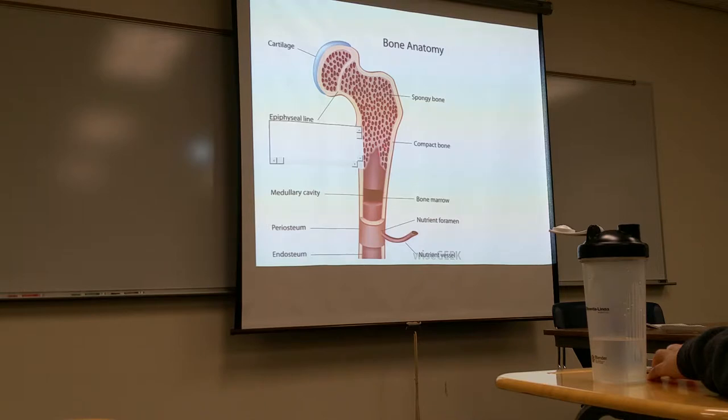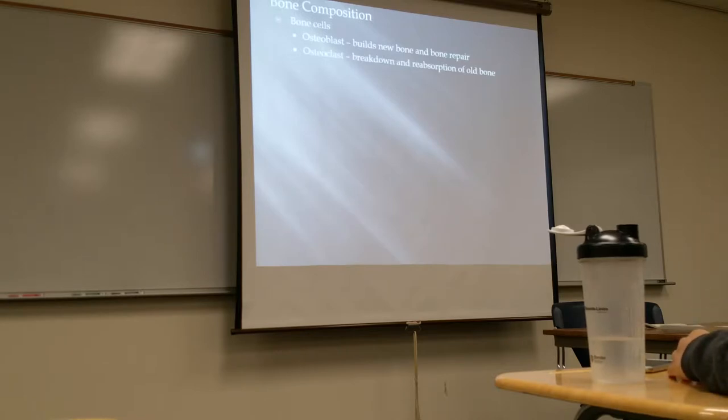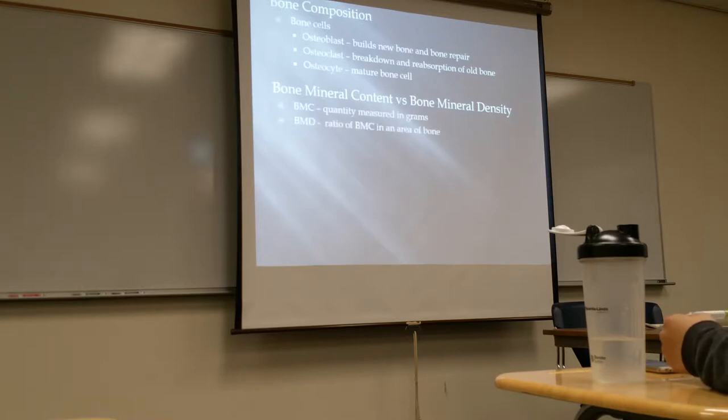Bone is composed of spongy bone and compact bone. With osteoporosis, you can see how we're losing bone mineralization — that spongy bone becomes less spongy. Osteoblasts build bone, and osteoclasts break down and reabsorb it. Your book talks about BMC versus BMD. With DEXA or bone densitometry, we're looking more at the BMD — the ratio of bone mineral content per area of the bone, so it's more precise.